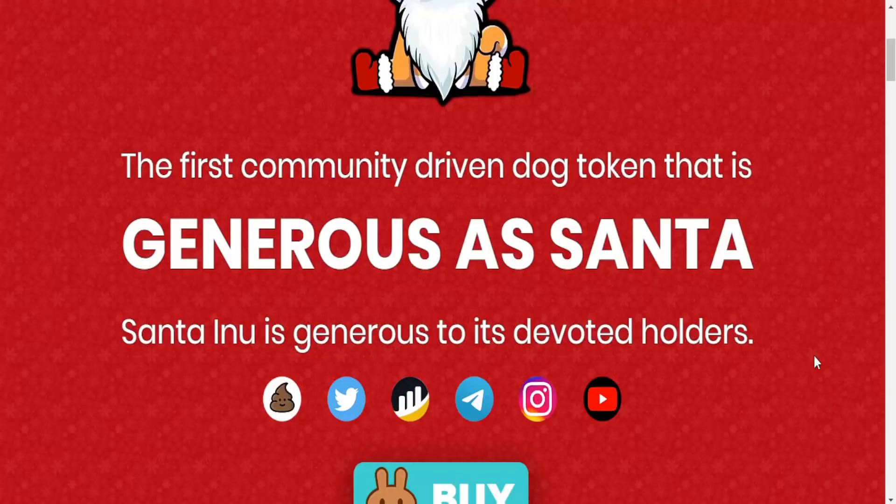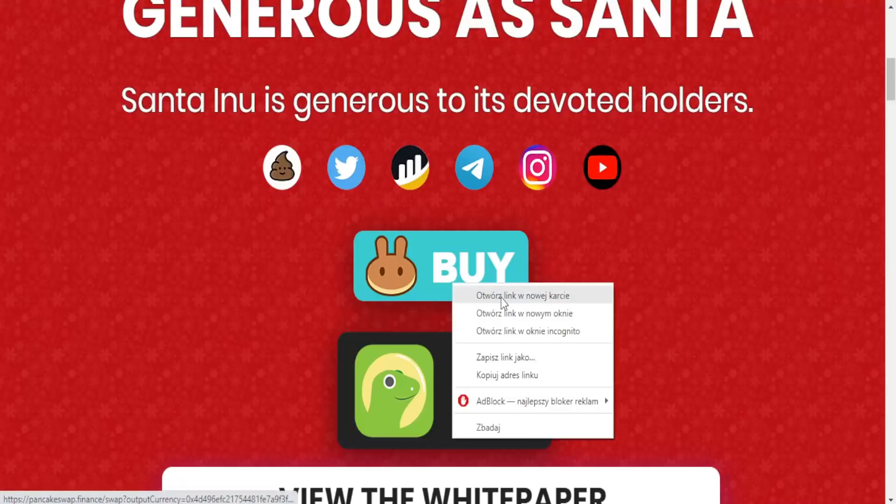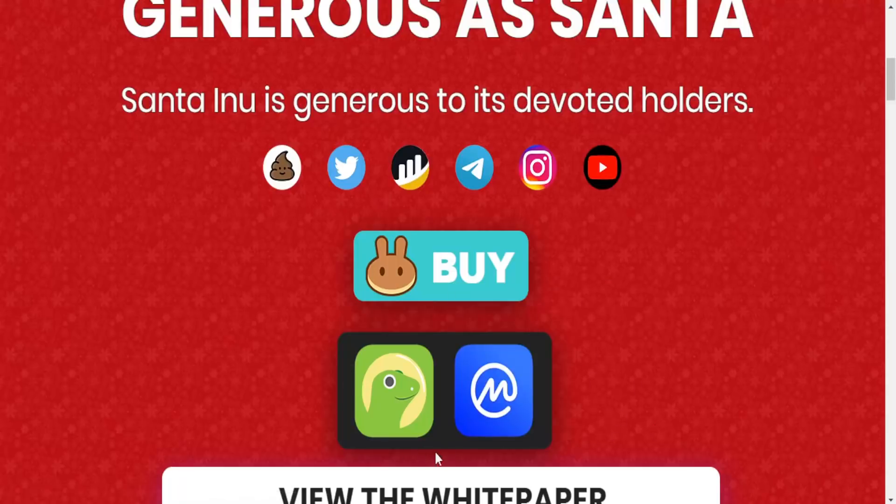Here we got the social media channels for the project: YouTube, Instagram, Facebook, PooCoin, BSCSCAN, and Twitter. You can also buy the token directly from the site here.